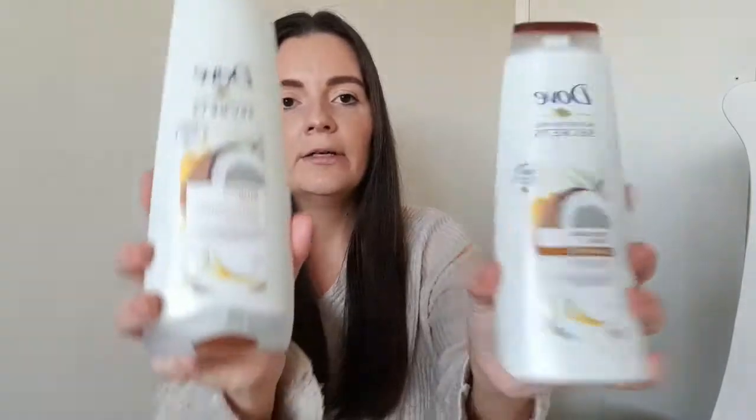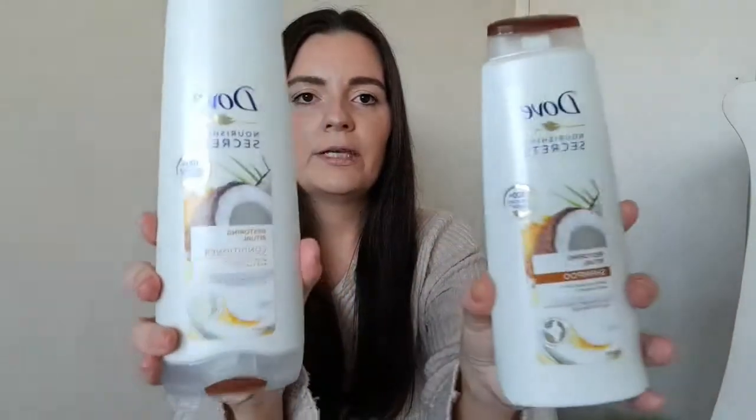I also picked up some washing up liquid because we were totally out, and we were low on shampoo and conditioner, so I picked up Dove Nourishing Secrets in coconut oil. I haven't tried this one before — they were £1.79, so I'll give these a go and see what they're like.